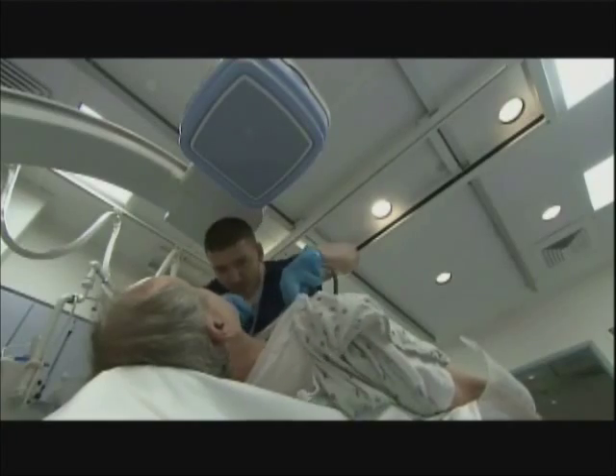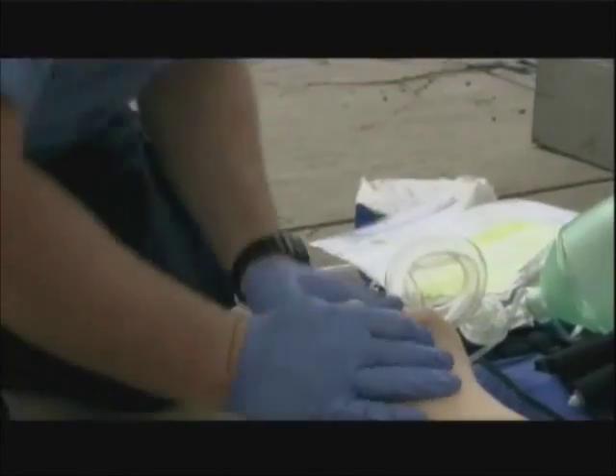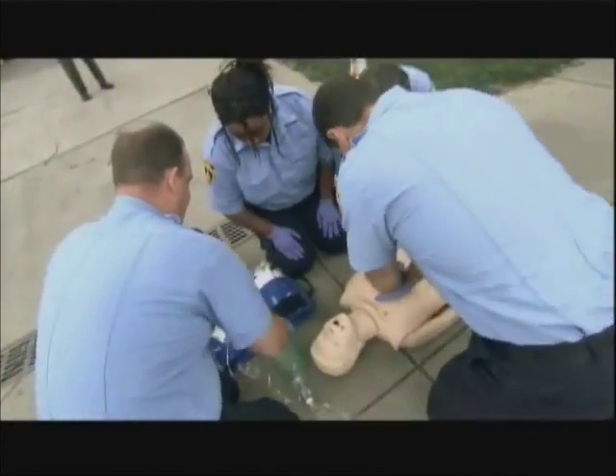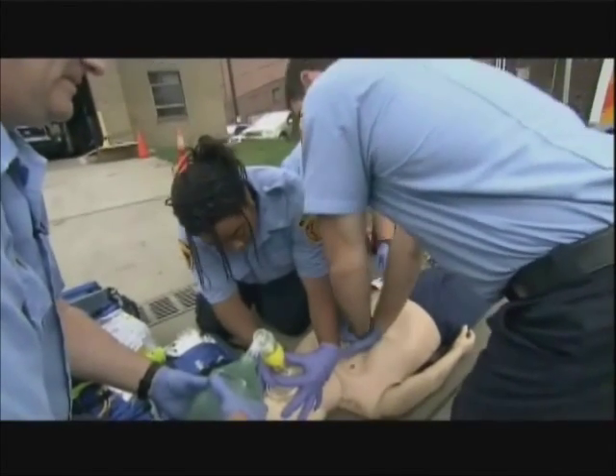Every revolutionary medical discovery starts with clinical research, but that research doesn't just happen in hospitals. Emergency medical technicians study new devices and techniques to improve care for patients in urgent need. When the paramedics are called for an emergency — you're having a heart attack or a stroke — there are interventions where minutes matter.